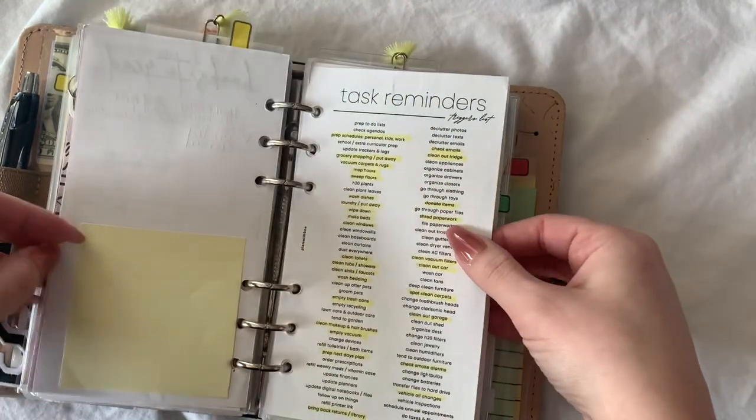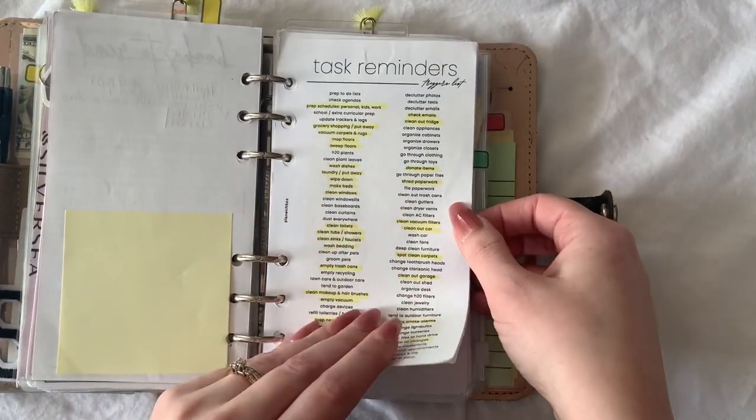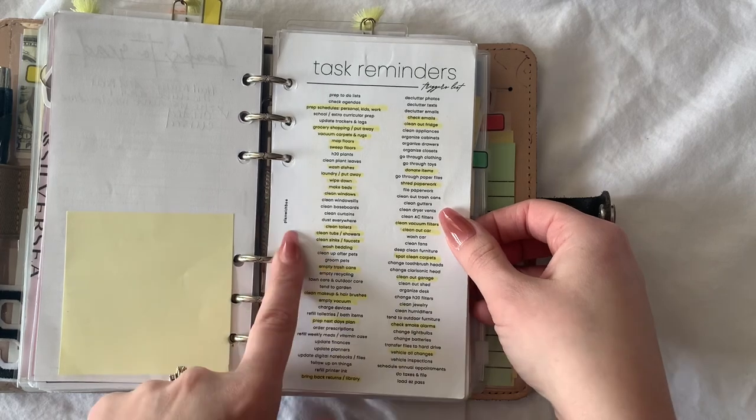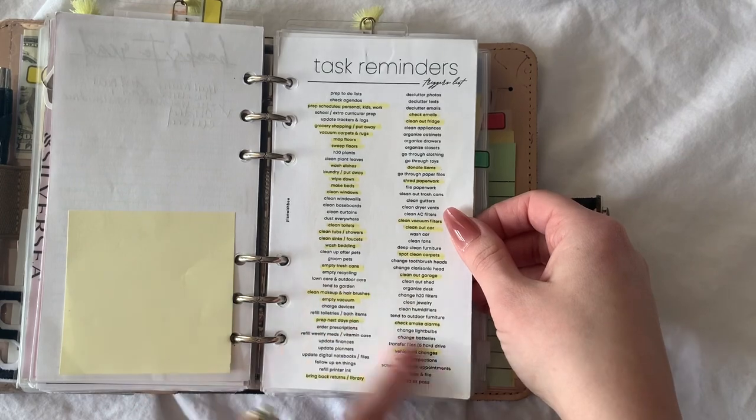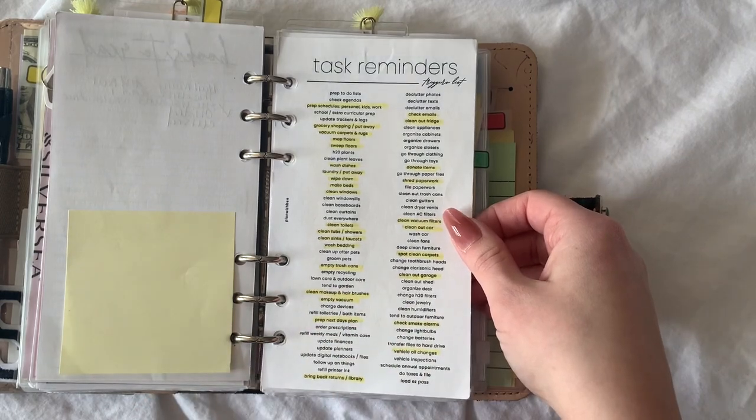I have this task reminders trigger list — it's from Playing with B, it's a freebie on her website. I just highlighted the ones I liked.